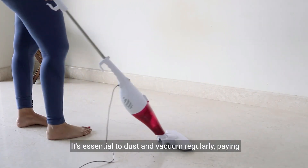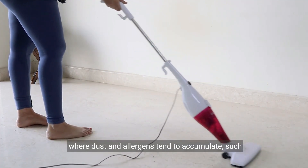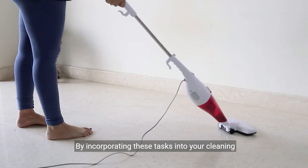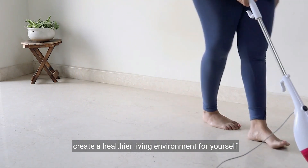It's essential to dust and vacuum regularly, paying special attention to high-traffic areas and areas where dust and allergens tend to accumulate, such as carpets, rugs, and upholstery. By incorporating these tasks into your cleaning routine, you can minimize indoor pollutants and create a healthier living environment for yourself and your family.